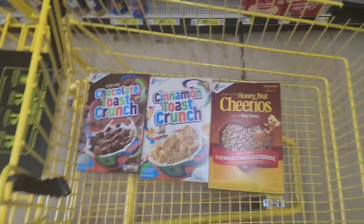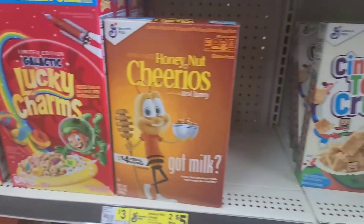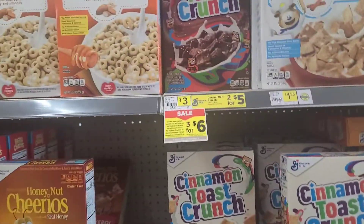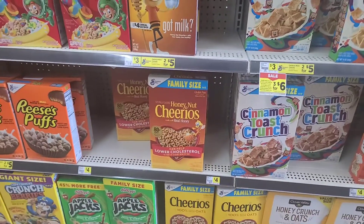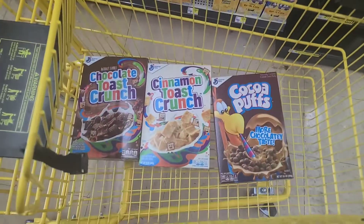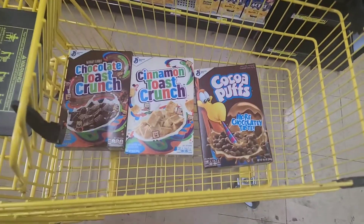They do have all different kinds — Lucky Charms, Cheerios, Frosted flakes, Kellogg's, chocolate ones, and regular Cheerios as well. I also saw Cocoa Puffs, which is one of my husband's favorites, so I switched it up. Those are the three that I'm getting.